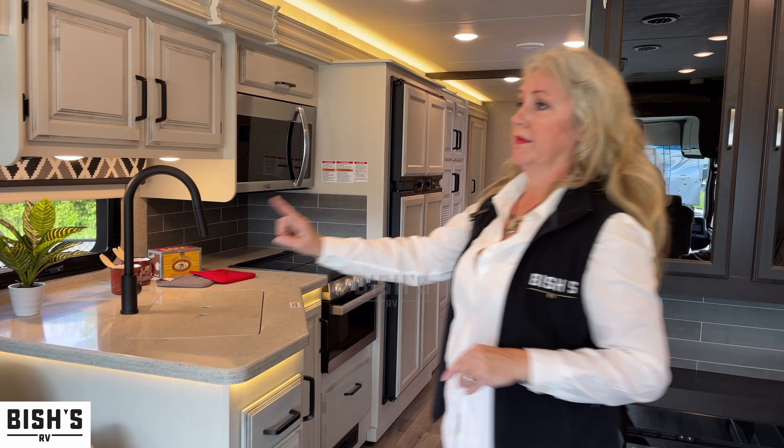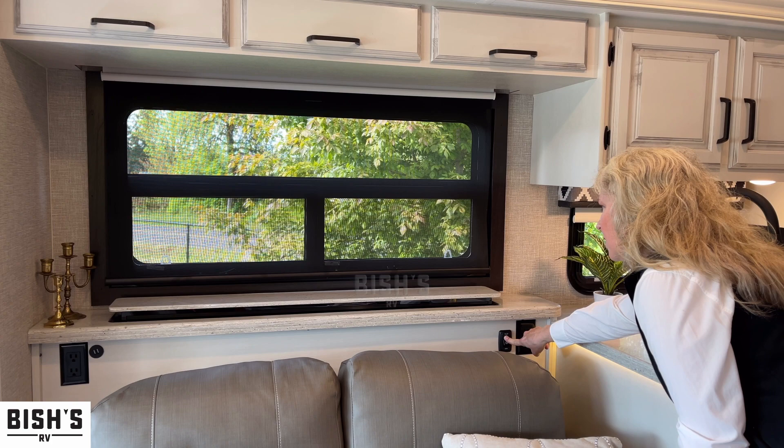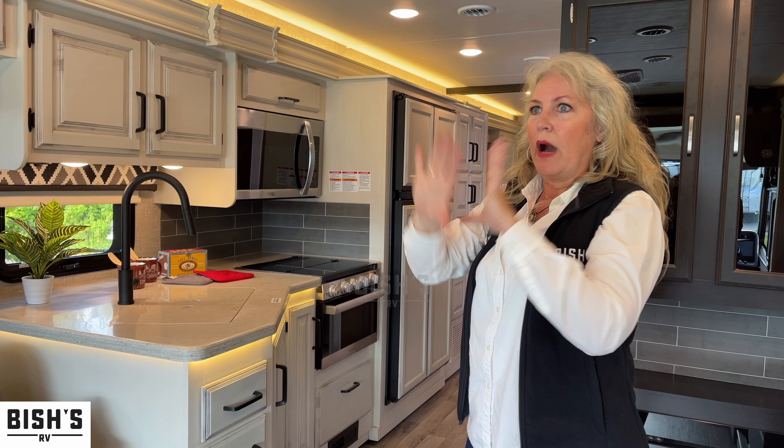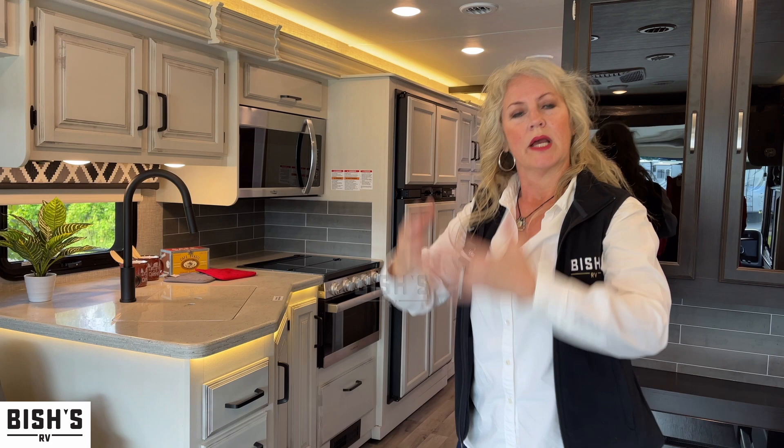We have a lovely retractable TV. It is nice to have it down so you have that window. I don't like my TV out in the open all the time because it's not my focus all the time — and usually when you're in an RV, you're planning on doing things and going outside and having fun.